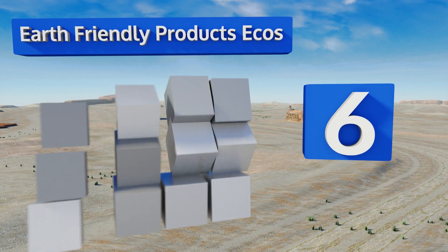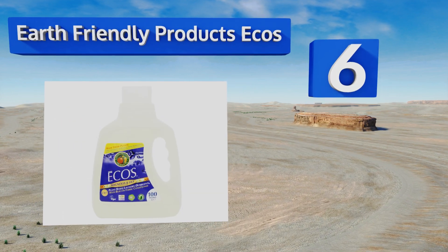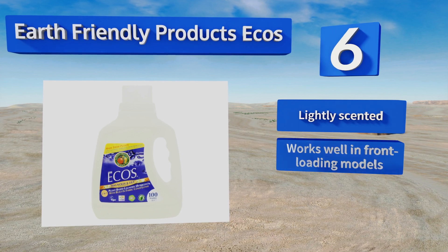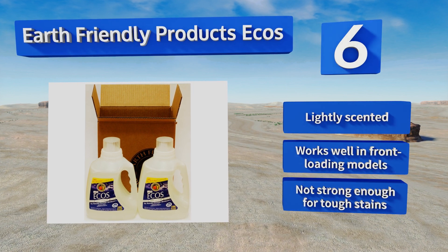Moving up our list to number 6: as you could probably infer from the name, Earth Friendly Products ECOS is as gentle on the planet as it is on your threads. The formula is entirely plant-based, so you won't subject your family to any harsh chemicals that might irritate their skin. It's lightly scented and works well in front-loading models; however, it's not strong enough for tough stains.